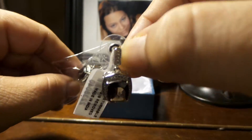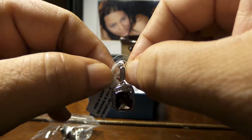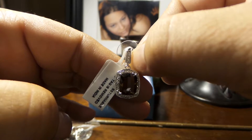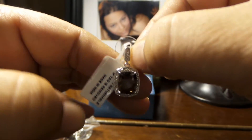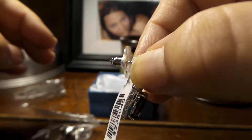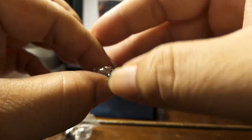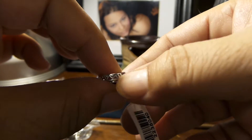To show you, these earrings are — I think — an inch and a half in length. Here is the clasp, and let me show you the detail around the stone.